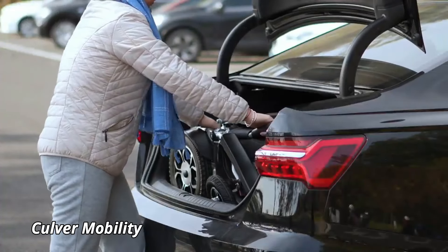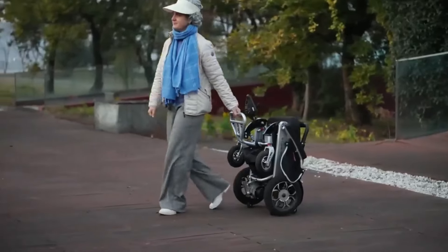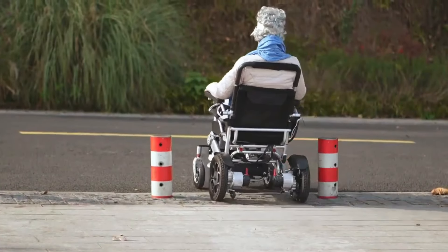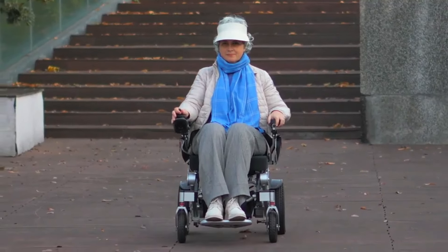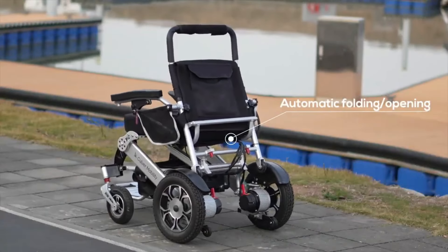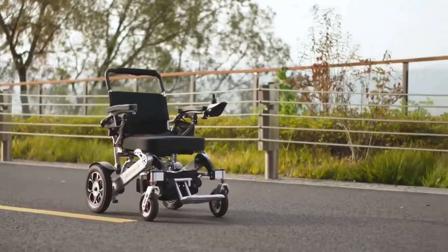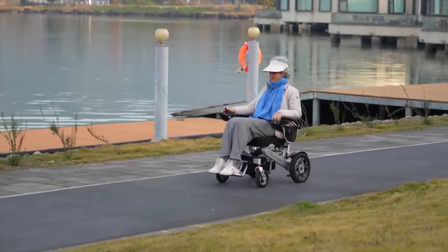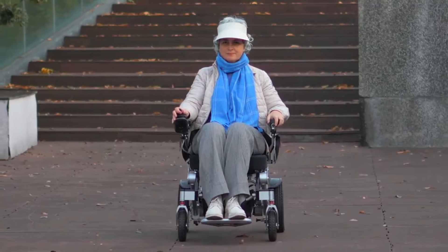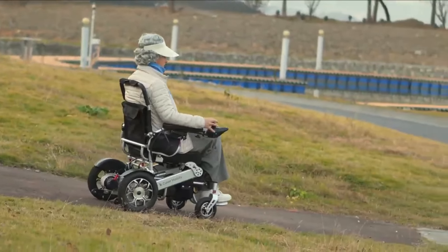Culver Mobility. Culver Mobility offers a range of electric mobility scooters designed to provide comfort, convenience, and independence for those with mobility challenges. These scooters are built with user-friendly features, including adjustable seating, ergonomic controls, and robust tires for smooth rides over various terrains. The scooters are designed to ensure ease of use, whether you're navigating narrow spaces or going for longer outdoor rides.